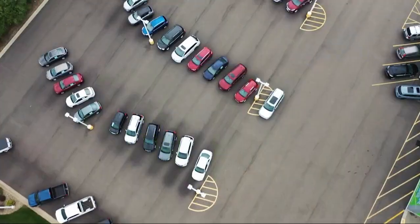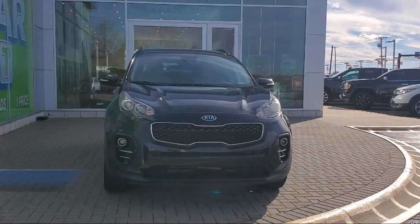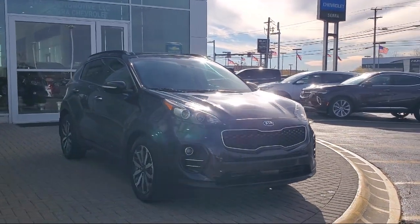Welcome to Sarah Auto Park, and here's a look at one of our great vehicles for sale. It comes equipped with roof rack, heated front seats, keyless entry, rear view camera, Apple CarPlay and Android Auto.